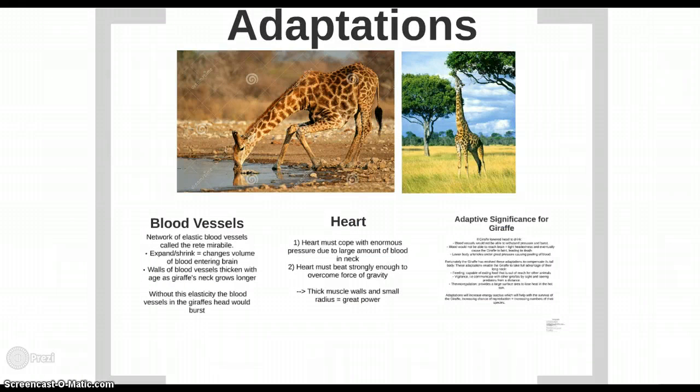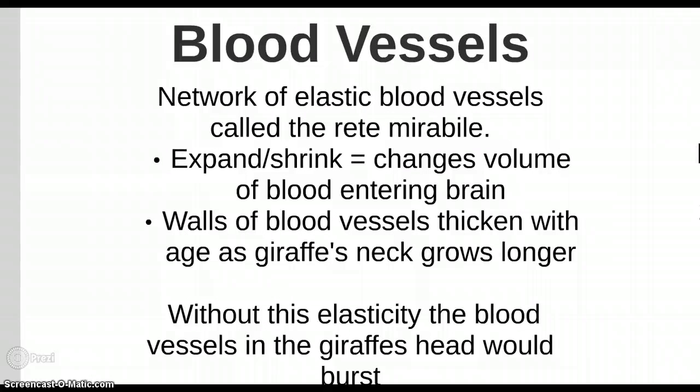In order for a giraffe to drink, it must lower its head below its heart, causing an expected increase in blood pressure. Fortunately, the giraffe has multiple adaptations to counteract this. A network of elastic blood vessels called the rete mirabile can adjust the capacity of the cardiovascular system by expanding and shrinking the blood vessels, changing the volume of blood entering the brain. Without this elasticity, the blood vessels in the giraffe's head would burst. The walls of the blood vessels also thicken with age as the giraffe's neck grows longer, to avoid rupturing under increasing pressure.